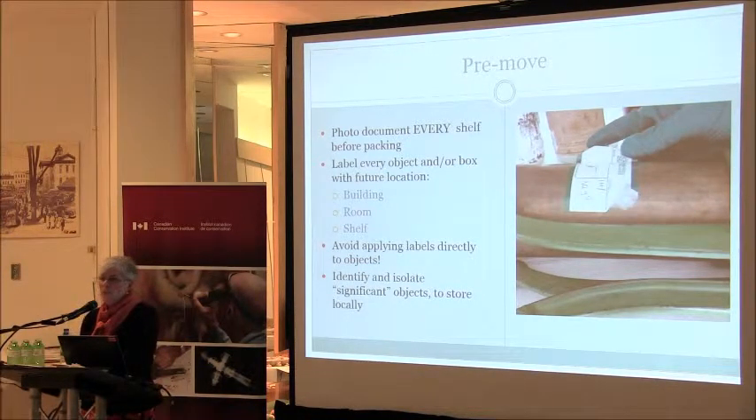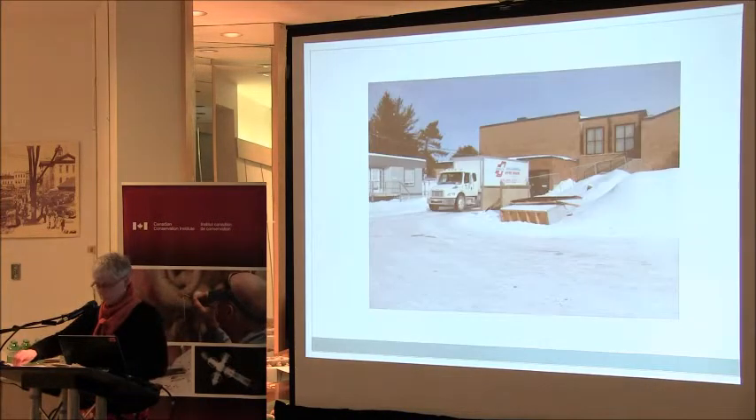Photo document every shelf before it goes and before it's packed, and label every object and box with its future location — in our case, the building, the room, and the shelf if you can. Avoid applying the labels directly to the objects, as they do come off with water. Identify and isolate significant objects you want to store locally or on site, such as sacred objects that need to be kept nearby. Plan for the legal requirements of moving and storing firearms if you have any in your collection — we kept those on site as well.